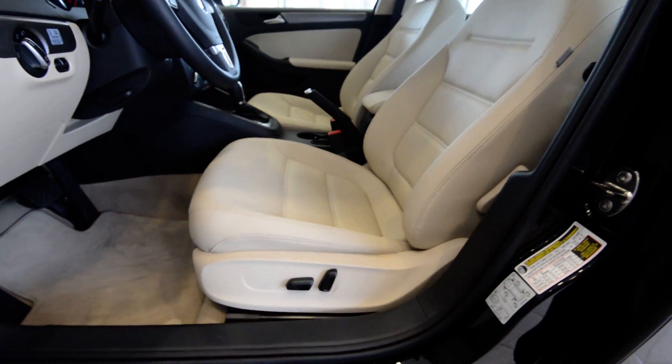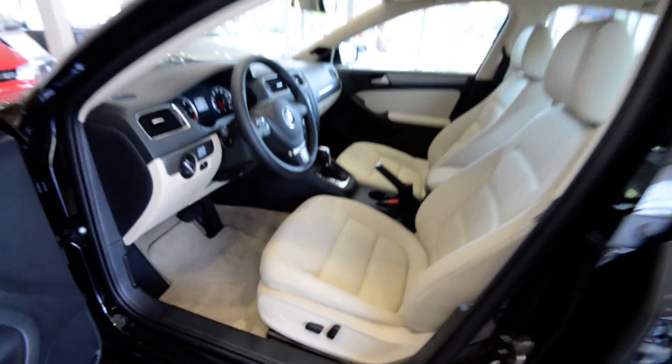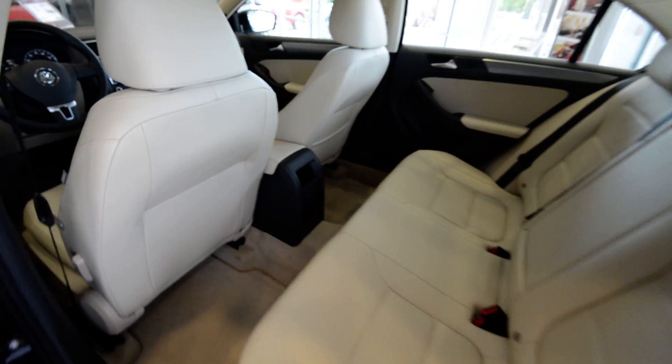You got a full power driver seat with manual lumbar. In the back, seats fold full 60/40, and plenty of space back here.